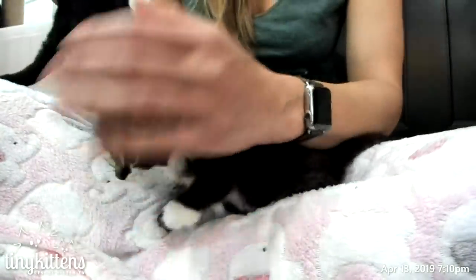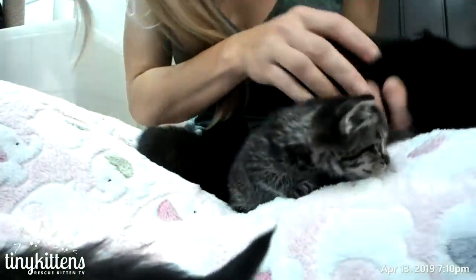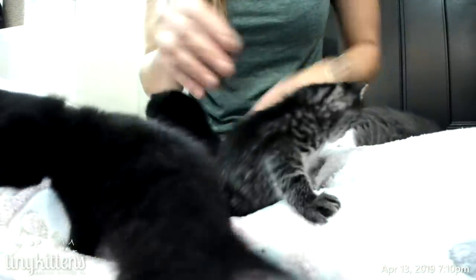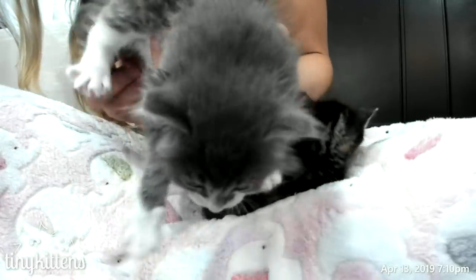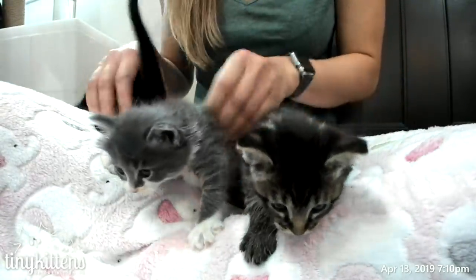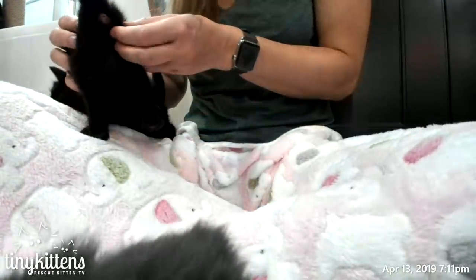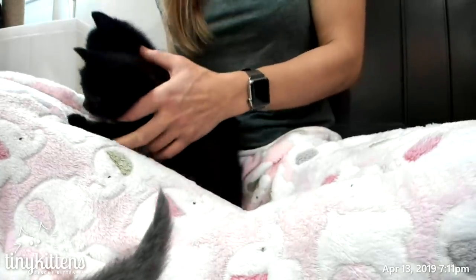So we've got this nice black one — looks like a boy. I think we have two testicles, that's good. This one looks like Puckling from the Canada kittens, so cute. And you are a girl — are you a girl? You're so cute. These two have very subtle, very tiny testicles, so both black ones are boys. I'll have to get a collar for them.